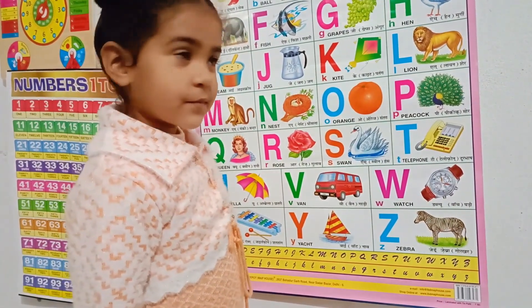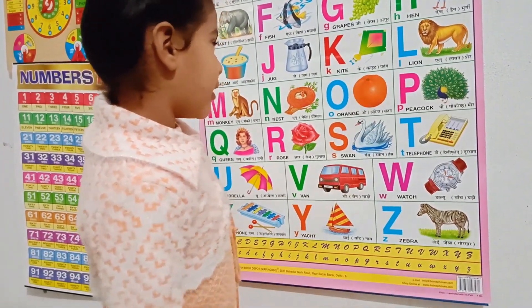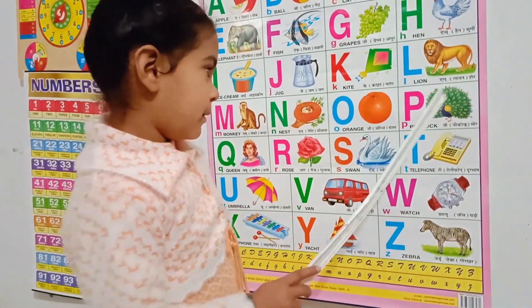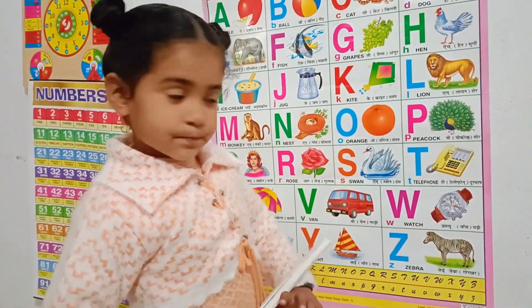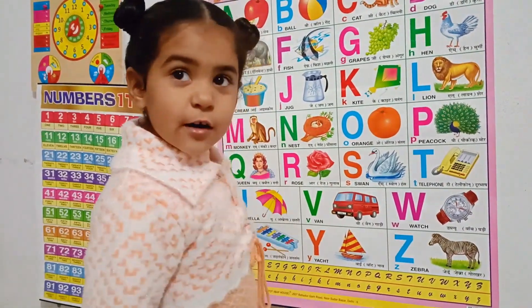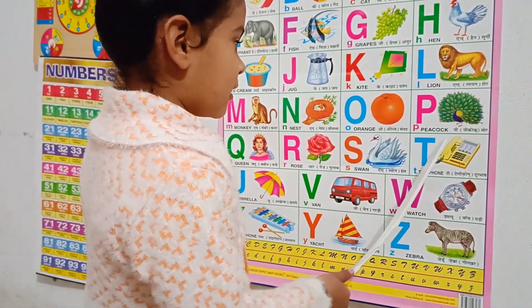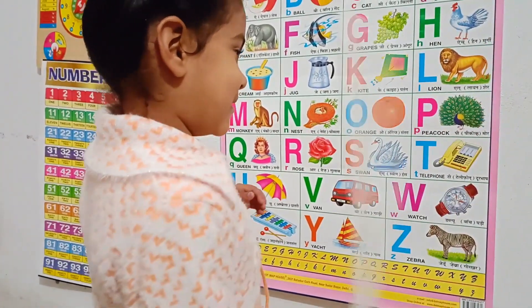M for monkey. N for nest. O for orange. P for peacock. Q for queen. R for rose. S for swan. T for telephone.